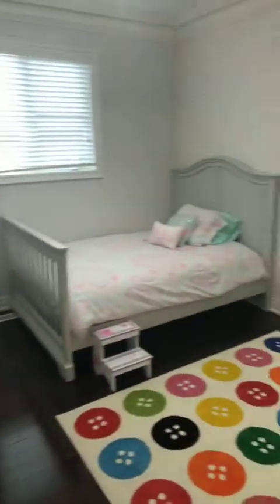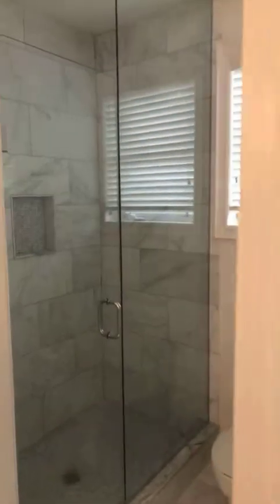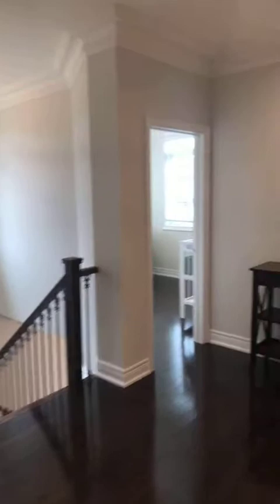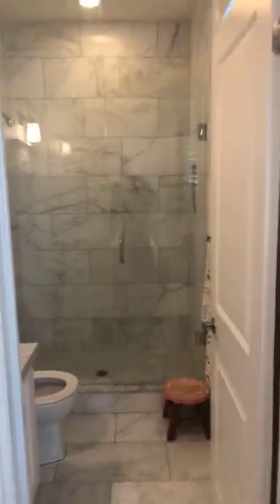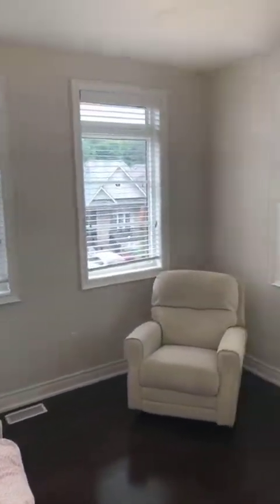Bedrooms two and three have their own ensuites. Again you have crown moldings, smooth ceilings, and a full stand-up shower. The quality of work in this house is unmatched — everything is fully finished and you do not have to spend a dollar, just move right in. Bedroom three has a little cathedral ceiling with crown molding and another ensuite. The countertops are all done and the theme of all the washrooms is consistent — beautiful 12-by-24 tile and frameless glass shower. Bedroom four does not have an ensuite.